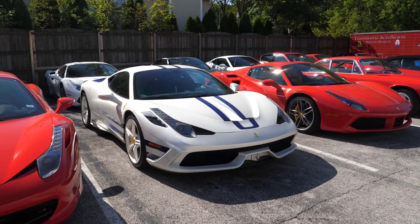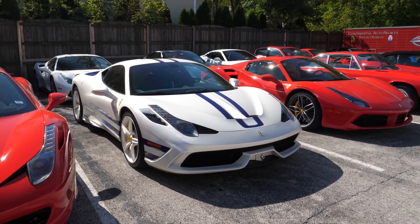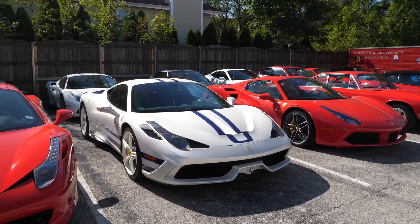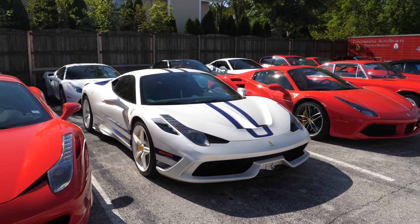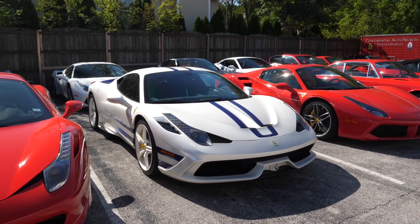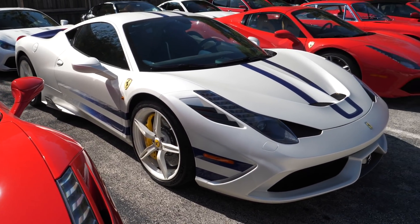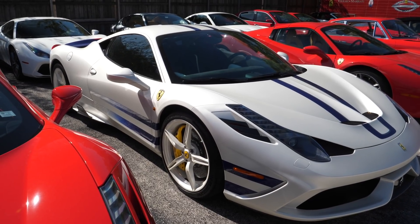Check out the spec on this Speciale. At first I thought it was a Speciale Aperta because it has the stripe from the Aperta, but it's not - it's a standard Speciale Coupe. But standard is really an understatement because we have this kind of satin, pearlescent white finish. God knows if that's paint or a wrap. Also white-ish wheels - they look a little bit offset in colour.